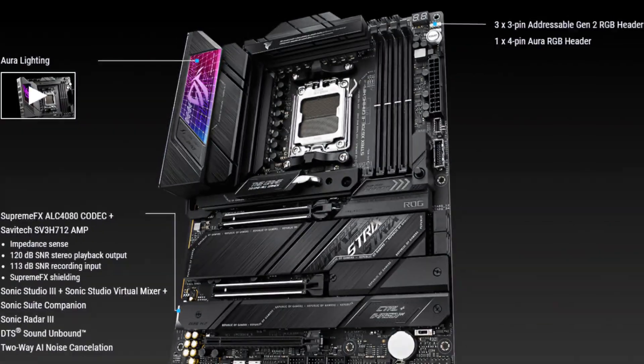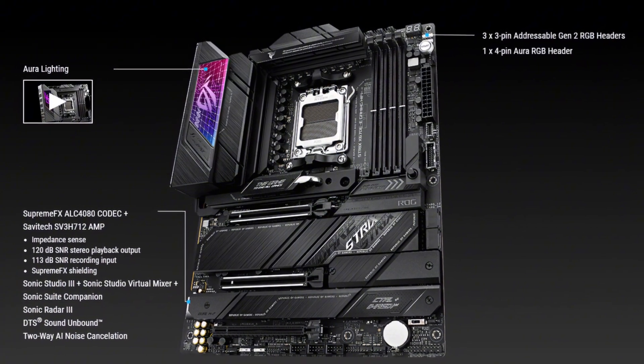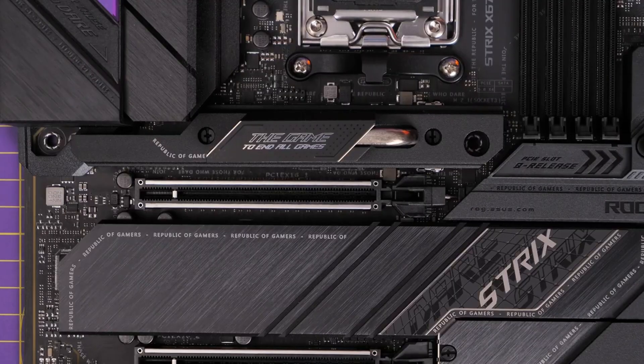If you're after a motherboard that combines raw power, versatility, and style, the Asus ROG Strix X670EE Gaming deserves a spot at the heart of your next AMD rig.